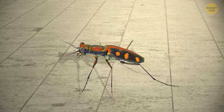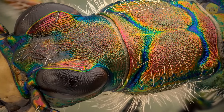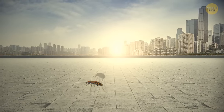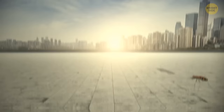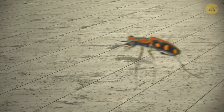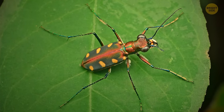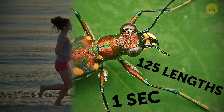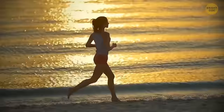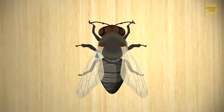Need backup? Meet the tiger beetle — speed 8 feet per second. It can't fly, but it runs so fast it loses the ability to see while moving. It aims itself at a target and charges. It can't change direction mid-sprint and has to stop before each run. You walk at about 4.5 feet per second, so the beetle goes twice your speed. For its size, it's incredibly fast — running 125 body lengths in one second. Against a fly on the same surface, the fly doesn't stand a chance.